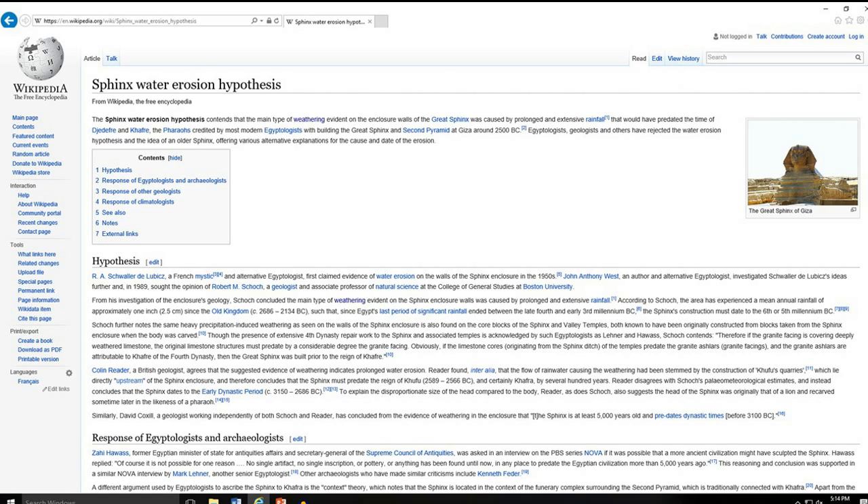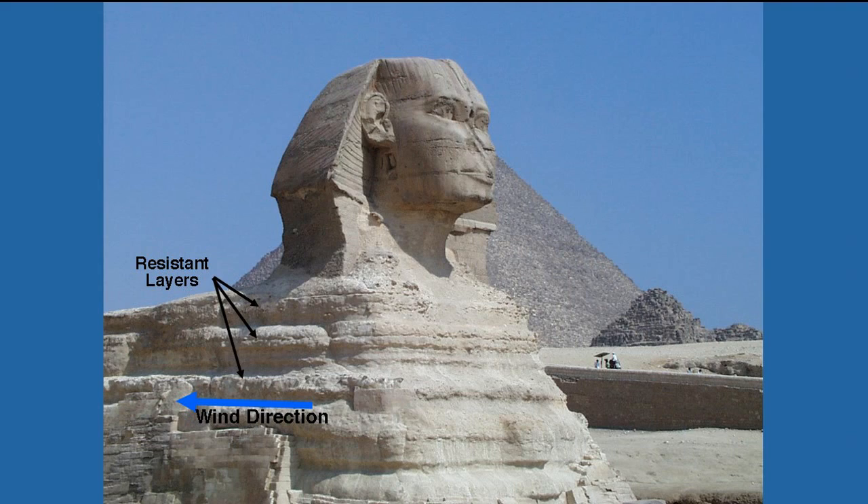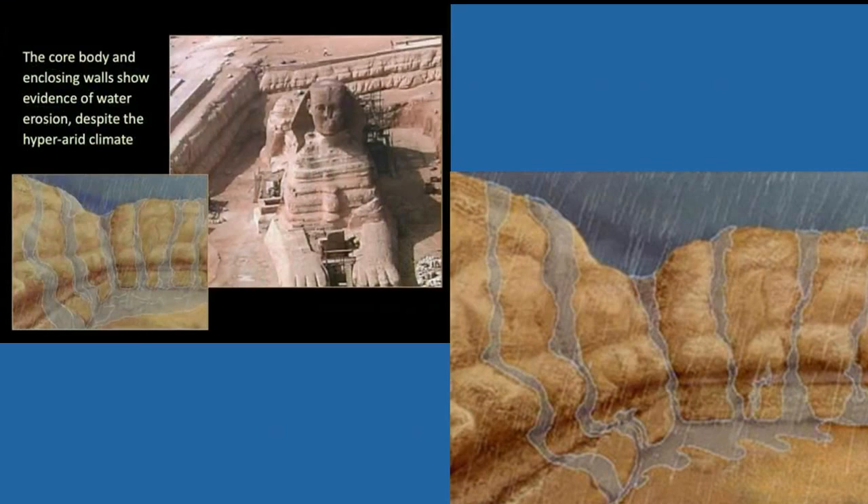Well, why is this important? The last time the Nile Delta had significant rainfall was approximately 9,000 years ago. As you can see here from these photos, yes there is evidence of wind and sand erosion on the Sphinx — this we can see. However, the enclosure of the Sphinx itself has absolute definitive evidence of water and rain erosion.